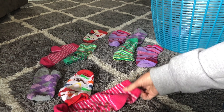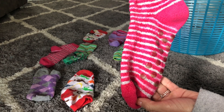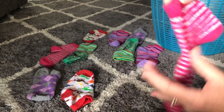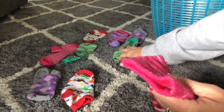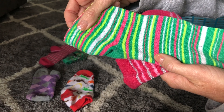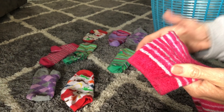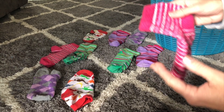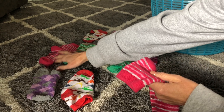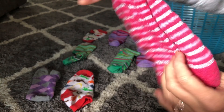What about this sock? What color is this sock? Pink! Pink with stripes. Let's see, is this a match? No, this sock is green with stripes. Hmm, do you see the match? Oh wow, there we go. This sock is a match — they're the same.